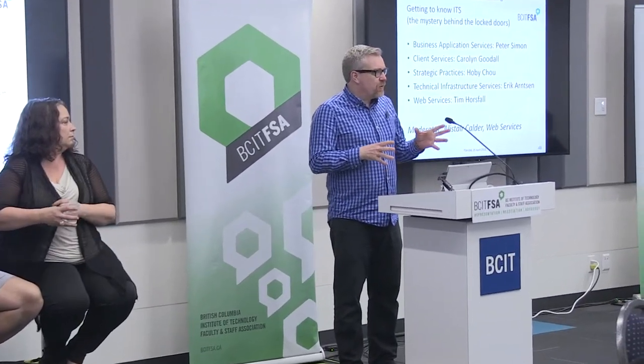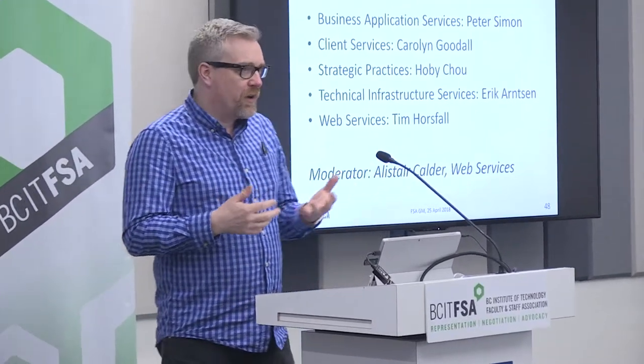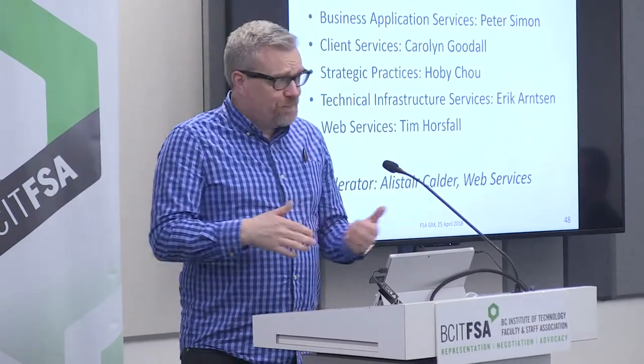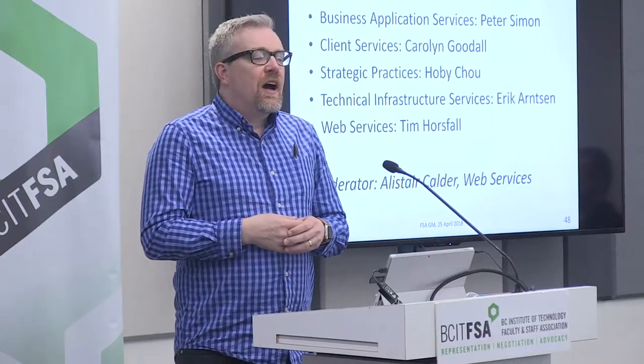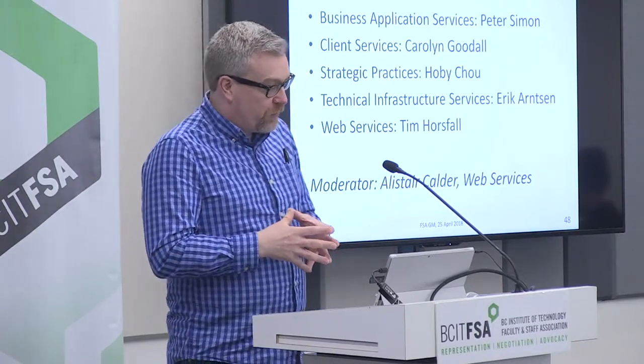My name is Alistair Calder, and I work in IT services, as do all of these people here on my right. We're just going to talk a little bit about what IT services does, and particularly how IT services provides value to BCIT in a number of different ways. There's a lot of stuff that goes on at BCIT that is digitally driven, and our staff in IT services is responsible for a large part of that.